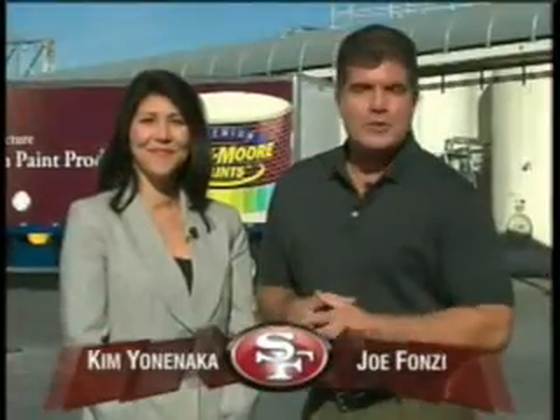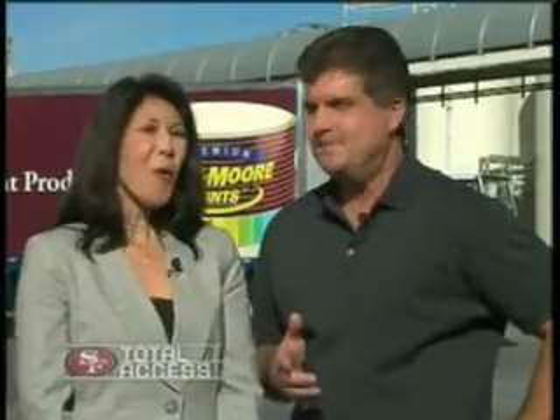Welcome back to 49ers Total Access, coming to you from the Kelly Moore Paint Factory in San Carlos, where they produce over 60,000 gallons of paint per day. Kim, as a kid, what was the most exciting thing you ever got for Christmas? A brand new bicycle. Me too. Well, the 49ers are making sure some Bay Area children get that same thrill this holiday season. Ruby Lopez has the story.